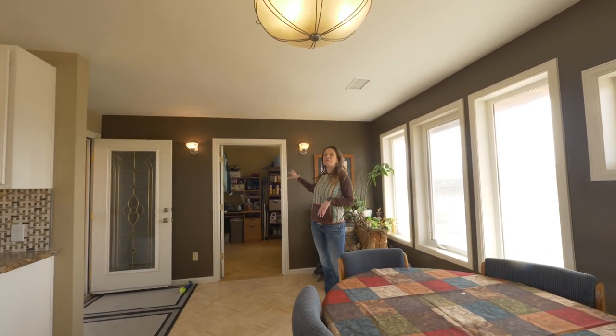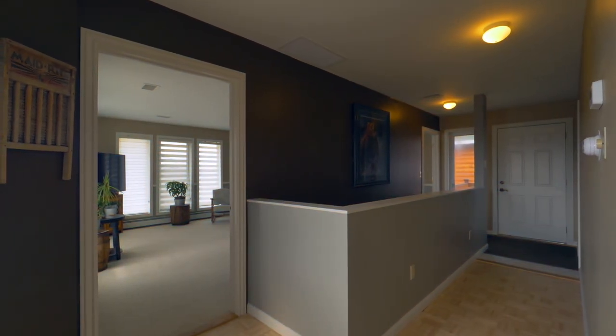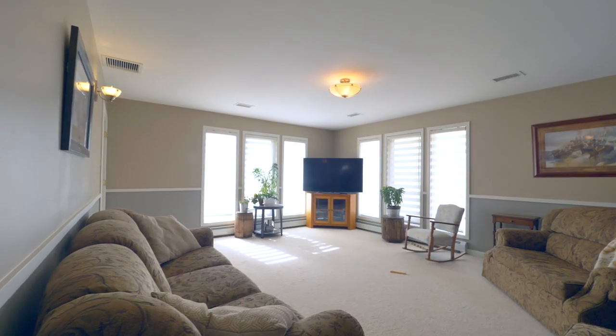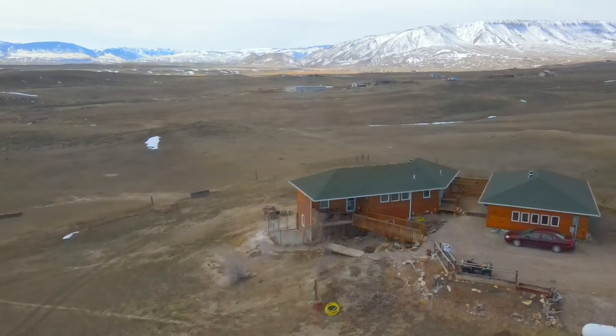And then you have a main floor office, or this could be used as a bedroom if you had to. Put your feet up and stay a while — you can actually look at the mountain view from where I'm sitting right now out the windows. It is stunning, and it's absolutely amazing.